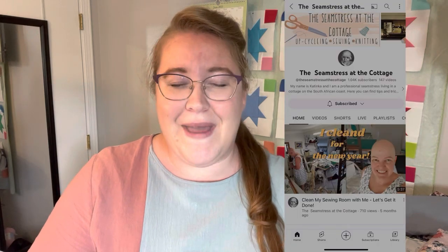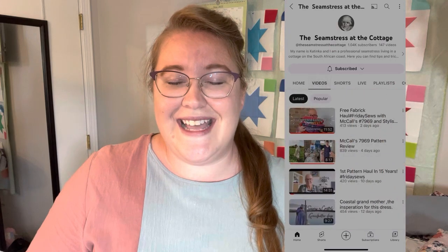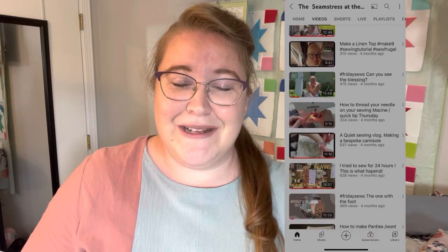I am collaborating with an amazing sewist today. This is my first official collaboration with another person doing kind of the same thing. I am collaborating today with the amazing Katinka from The Seamstress at the Cottage. I'm going to pop some pictures up of her channel — if you are not following her, please do head over to her channel after this video and check out all her amazing videos.